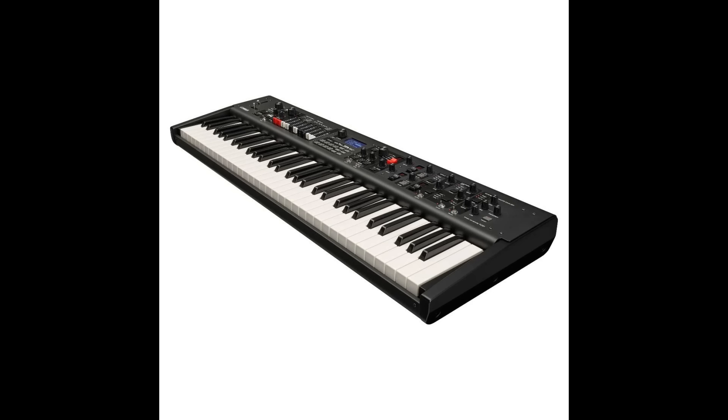Lastly, I was considering the Yamaha YC61. It's only 61 keys, which is where it gets that name, but you've got to hear this thing — mainly for organ. It sounds so authentic, I was blown away.